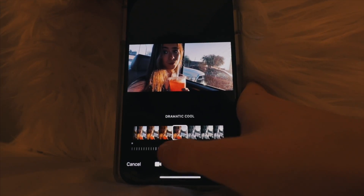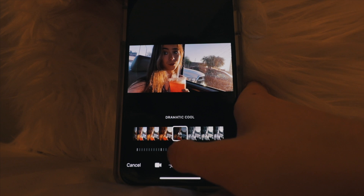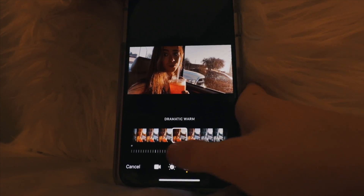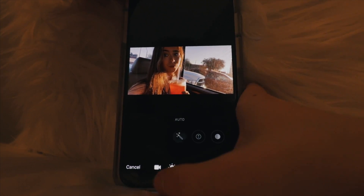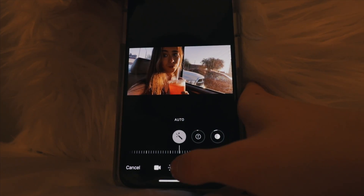One thing I love about filters is that you can adjust how much of the filter you want to put on. So if you don't want the full effect of the filter, that's okay — you can choose exactly how much of the filter you want to apply to the video or the picture.